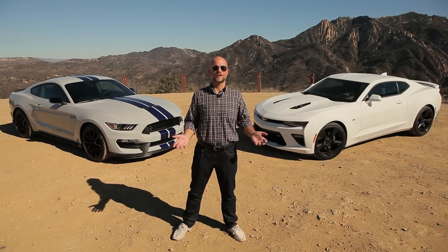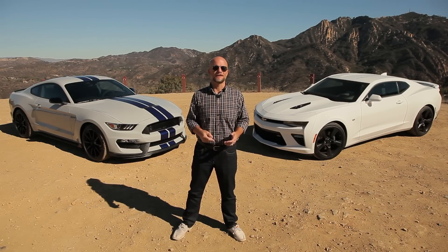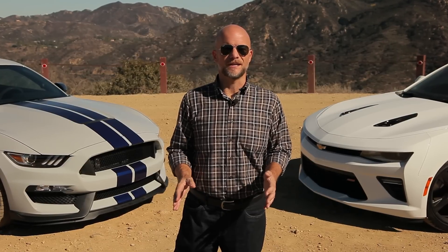Whichever one you choose — Mustang or Camaro — just keep this in mind. These cars aren't pony cars anymore, not at these prices. And they're not muscle cars either, not with this next-level handling. What they are is real performers, real sports cars. For Motor Authority, I'm Marty Padgett. Thanks for coming along for the ride.